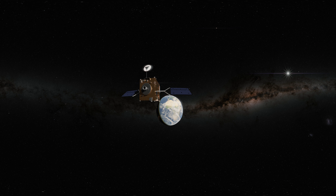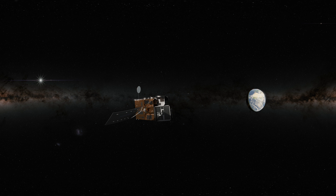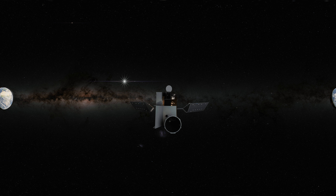Here you can see the EUMETSAT satellite called Meteosat 3rd Generation. On it is the Sentinel-4 instrument, an imaging spectrometer that provides information for monitoring climate change and predicting UV radiation over Europe.